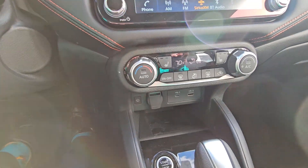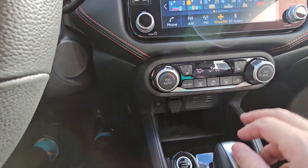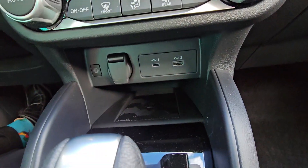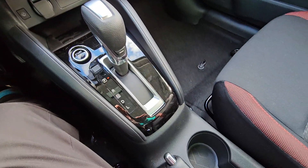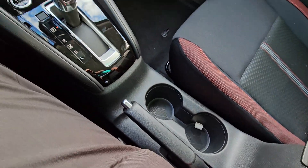Down below you do have your climate zones and heated seats on both sides right here. And your charging ports down below with Android Auto or Apple CarPlay, your shifter, and a couple of cup holders right there.